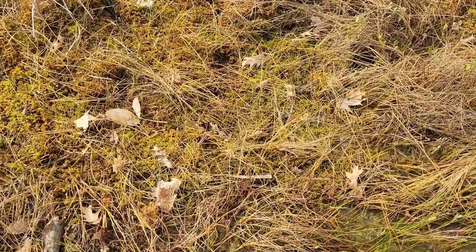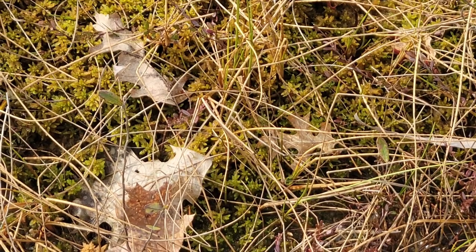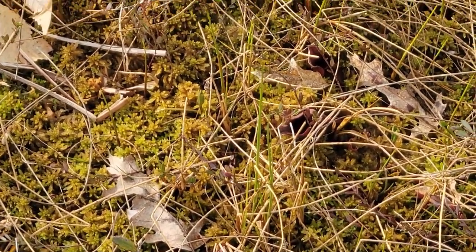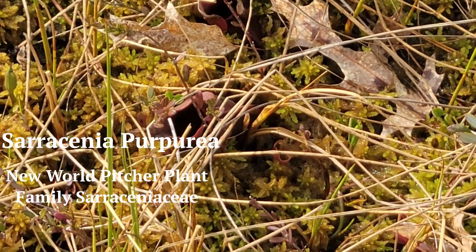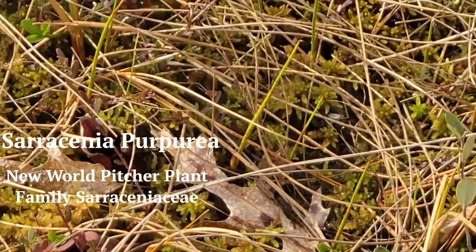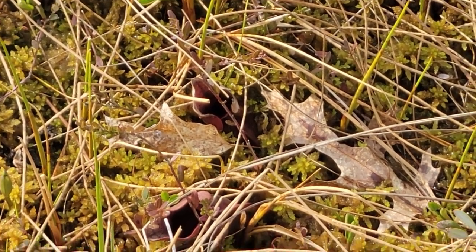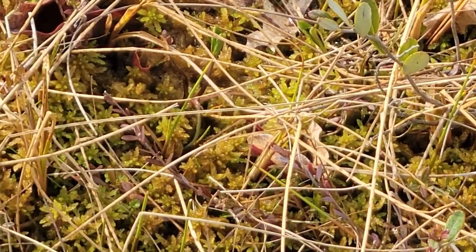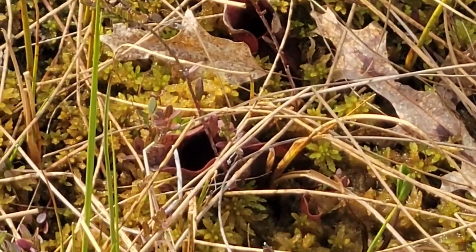The second plant is kind of a showstopper. In this bog, since the soils are so nutrient poor, there's a carnivorous plant community. You can see that red opening right there — and there's one right above the leaf. These are the new pitchers, new spring growth of Sarracenia purpurea, the purple pitcher plant.